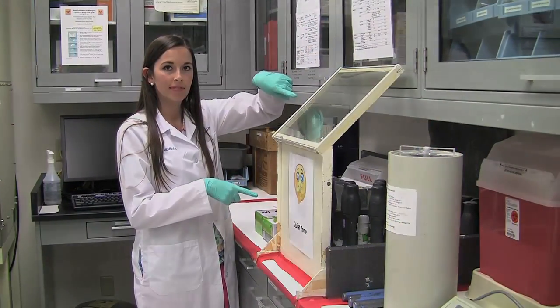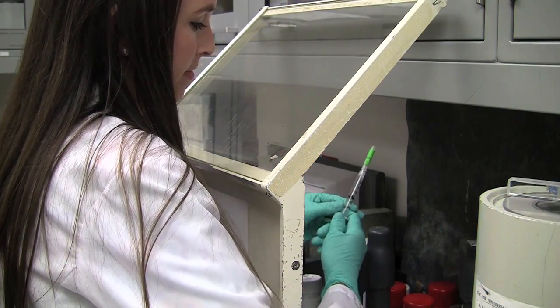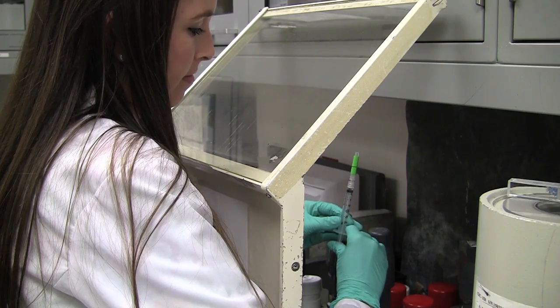When we draw up the medicine, we do it behind something called an L-block. The L-block is made up of lead and lead glass. It protects our eyes and bodies from the radiation.